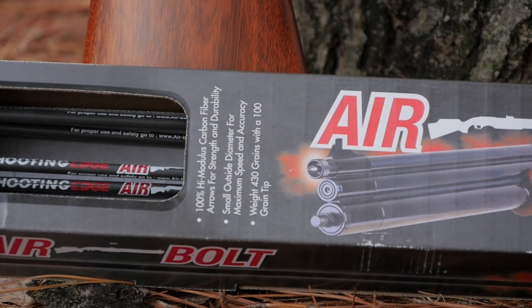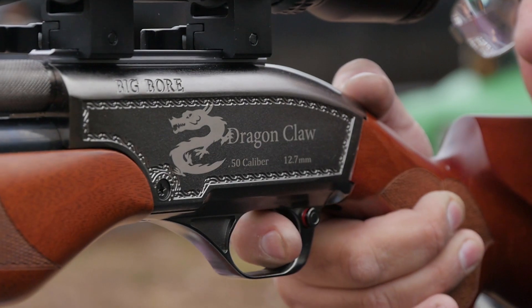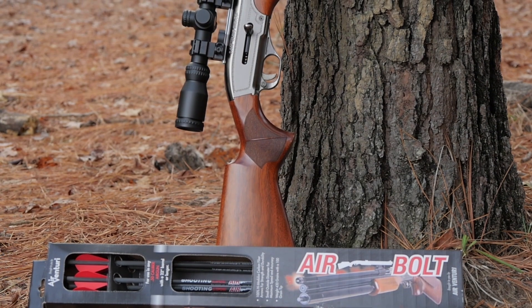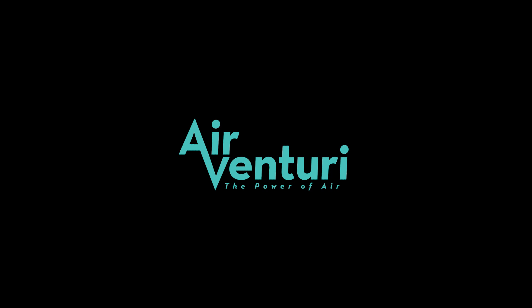The Airventuri Airbolt and the .50 caliber Dragon Claw — an incredibly lethal big-game airgun hunting combo. The Dragon Claw and Airventuri Airbolt products are available now at select stores and online retailers. Contact Airventuri for a dealer near you.